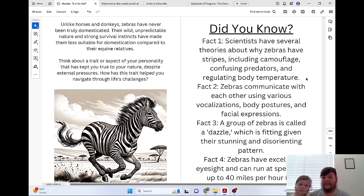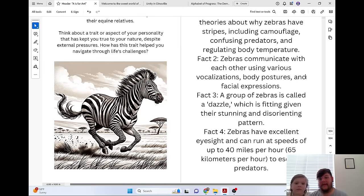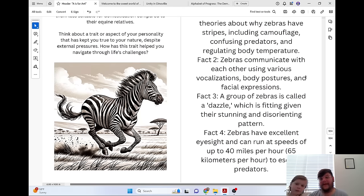Did you know? Scientists have several theories about why zebras have stripes, including camouflage, confusing predators, and regulating body temperature. Zebras communicate with each other using various vocalizations, body postures, and facial expressions. A group of zebras is called a dazzle, which is fitting given their stunning and disorienting pattern. Zebras have excellent eyesight and can run at speeds of up to 40 miles per hour (65 kilometers per hour) to escape predators.